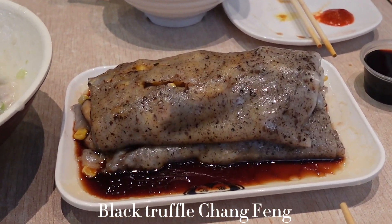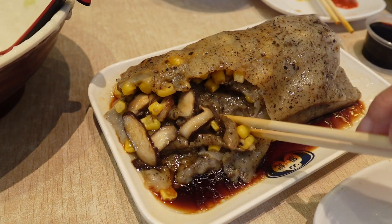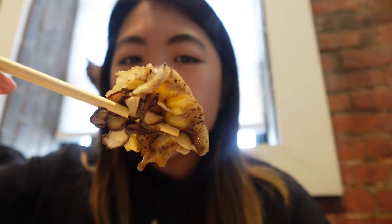The black truffle cheung fun — look at all the filling. It's filled with mushrooms and corn, and there is truffle inside the rice roll itself. Immaculate. I could eat this every day.